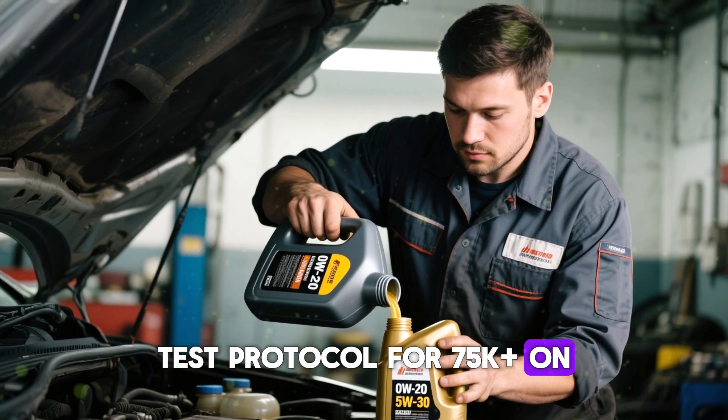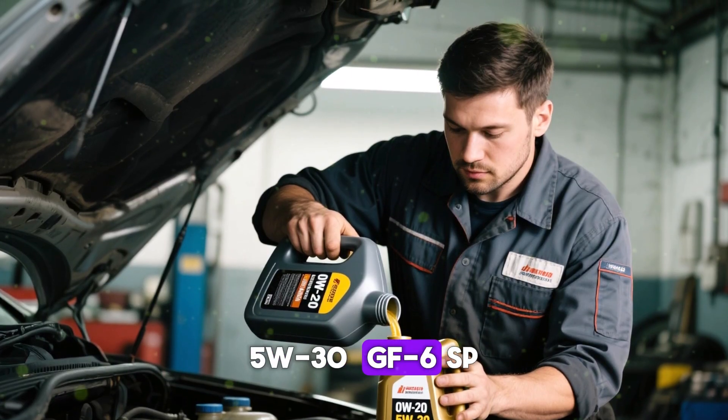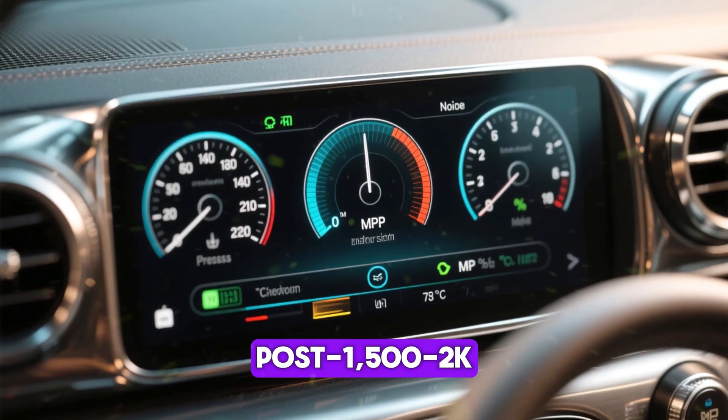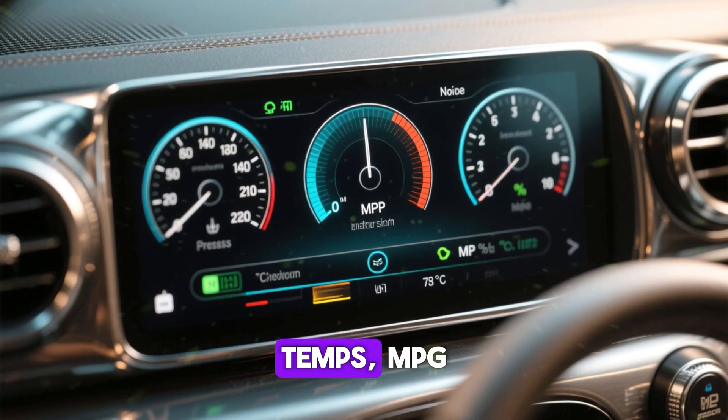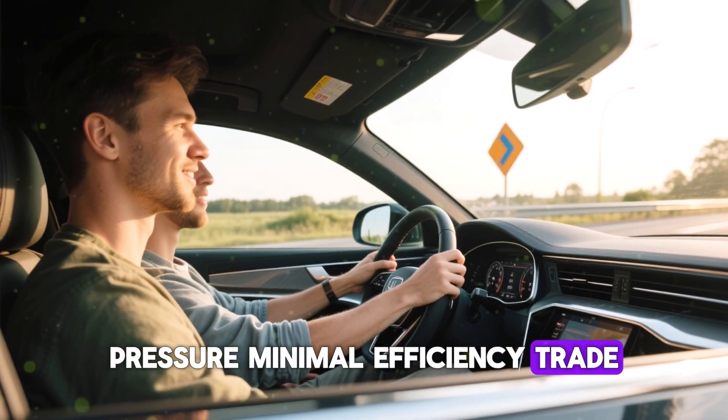Test protocol for engines 75k-plus on 0w20: swap to premium synthetic 5w30 meeting GF6/SP spec. Post 1,500–2,000 miles, track noise, oil pressure, temps, and MPG. Owners consistently note quieter valve trains, steady pressure, and minimal efficiency trade-off.